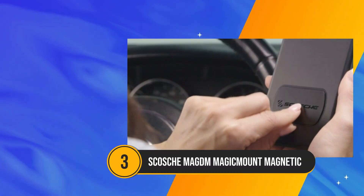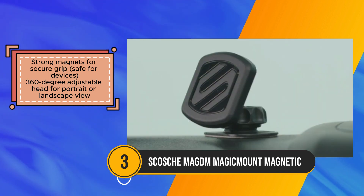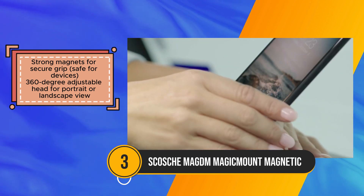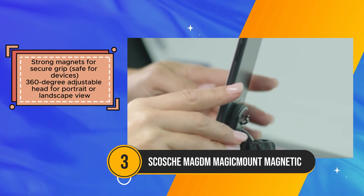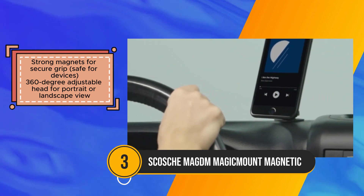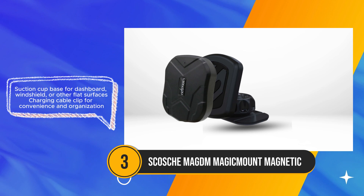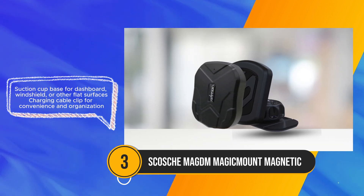The SCOSH MAGDM Magic Mount stands out as a versatile and reliable magnetic car phone mount, offering a secure grip for phones of various sizes across different locations such as cars, homes, or offices. Its strong magnets ensure a safe and secure hold without compromising the integrity of the devices. The 360-degree adjustable head allows for flexible positioning, accommodating both portrait and landscape views according to user preference. A key feature is its suction cup base, which provides versatility in mounting options, whether on the dashboard, windshield, or other flat surfaces.